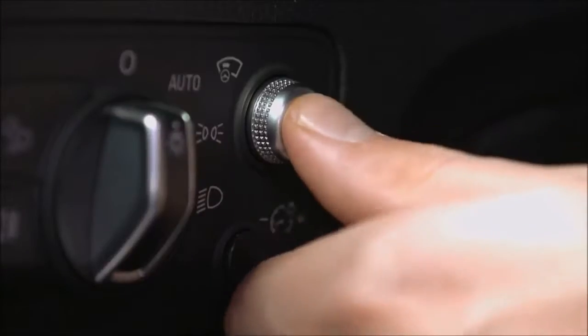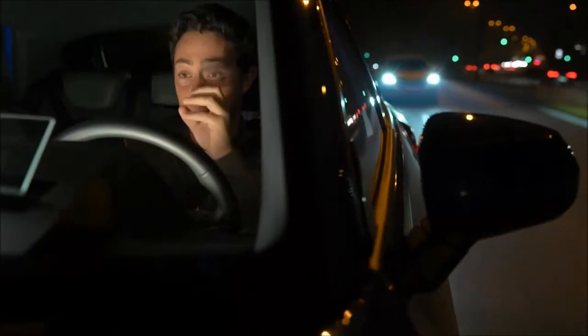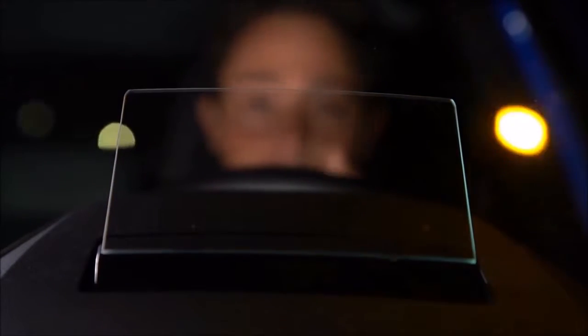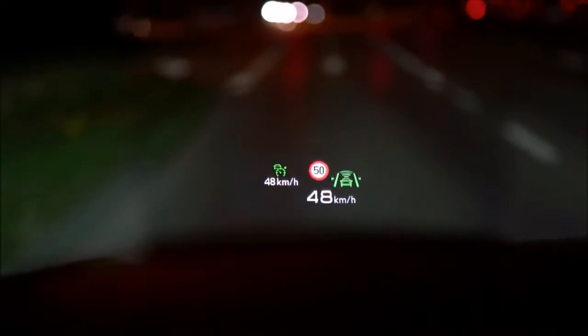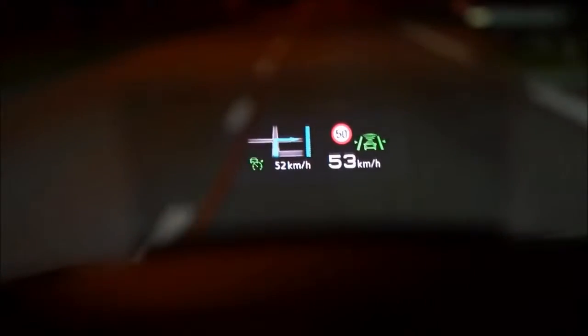Another great safety feature on this Q2 is the head-up display. It displays the speed I'm going at, it displays the speed limit around the area, and it also has various other driver assist icons such as lane assist or traffic assist. It can double up as your satellite navigation system as well — a fantastic, detailed and wonderful little feature to have inside your Q2.